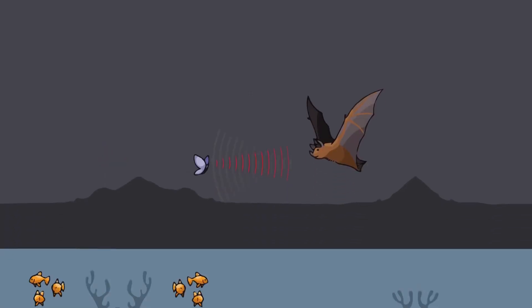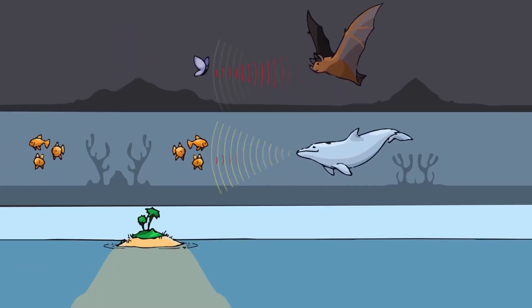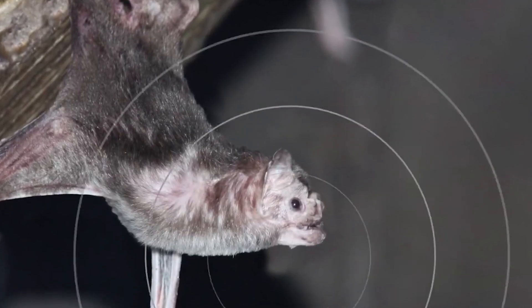Bats, dolphins, and other creatures utilize echolocation to detect the location of objects via reflected sound. This enables the animals to explore, hunt, recognize friends and foes, and avoid obstacles in complete darkness.